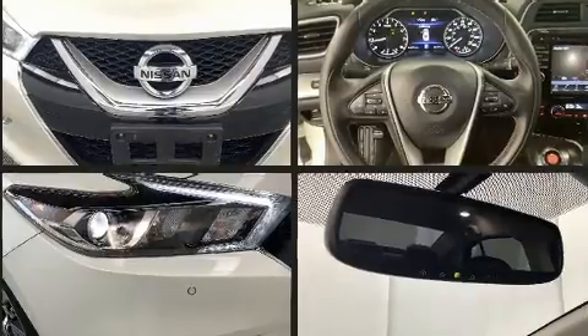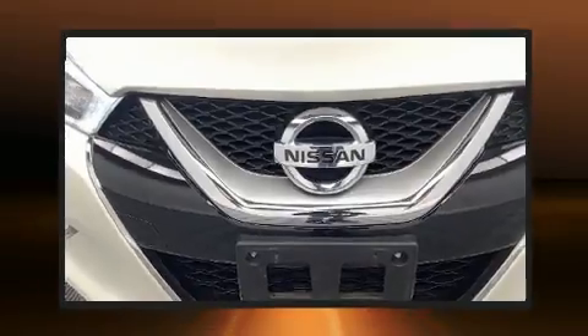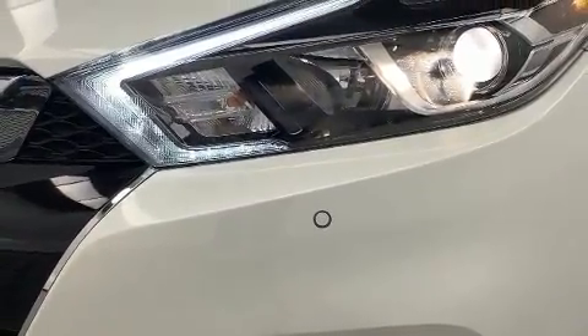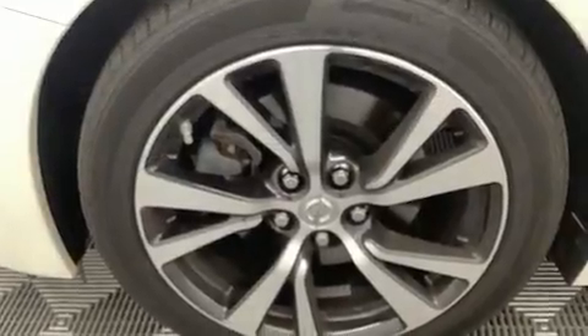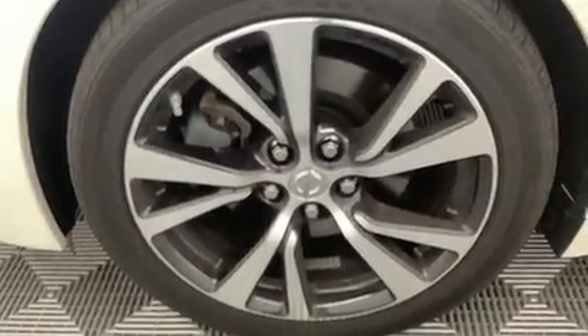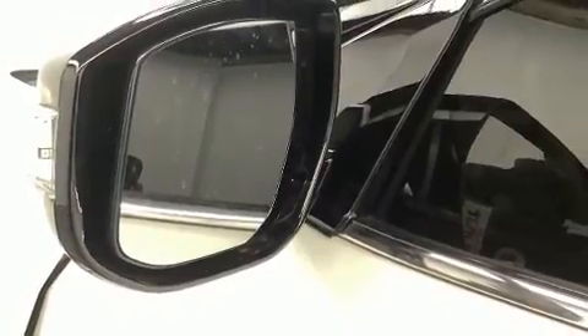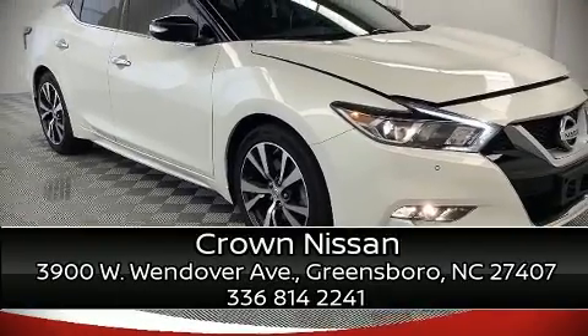Four-wheel disc brakes with ABS are also included. This vehicle has achieved certified pre-owned status by passing Nissan's comprehensive certification process, including a comprehensive 156-point inspection. Our knowledgeable sales staff is available to answer any questions you might have. Come on in and take a test drive!